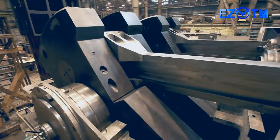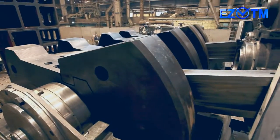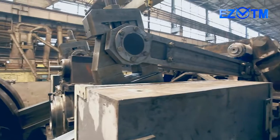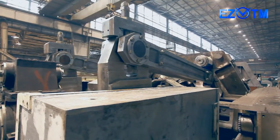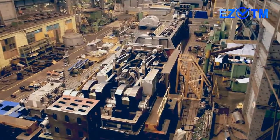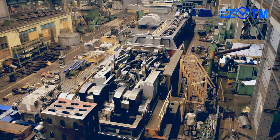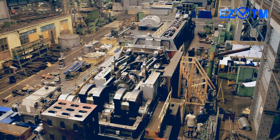Now CRTM 380 is being manufactured, tested and shipped to the customer — Schultz group of companies, Germany — for installation at one of its works in the USA. Later on you'll see the process of the first tube rolling in the CRTM 350-8 produced by EZTM for TISCO, People's Republic of China.